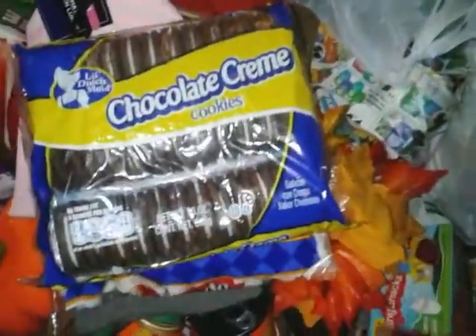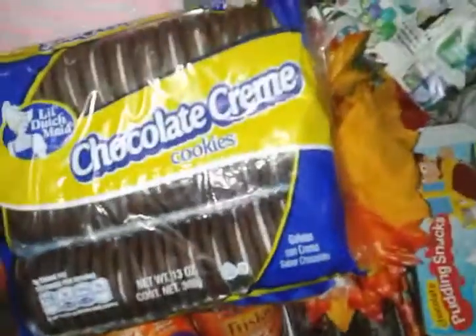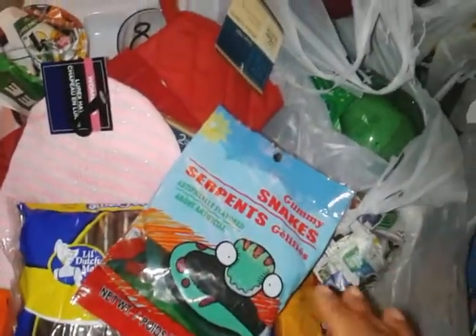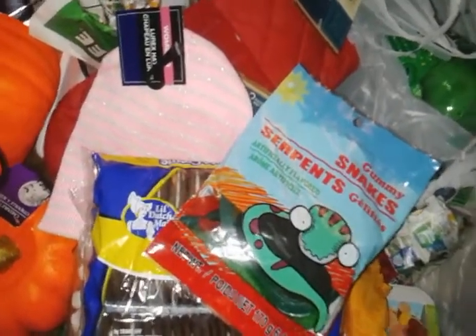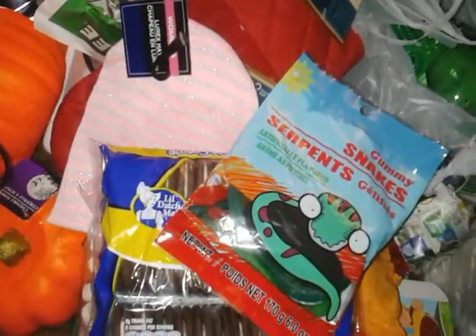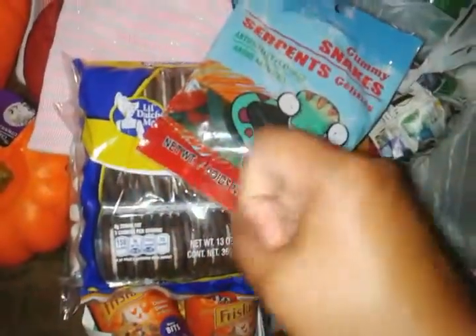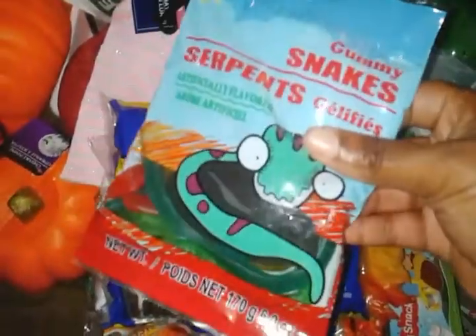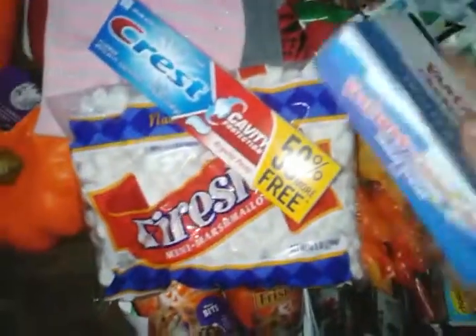So I got the cookies and the pudding. I got some gummy worms to make worms in dirt — I did it when I was a little girl in elementary and always wanted to do it with my kids. You scrape out the pudding or make your own instant pudding, put it in a bowl, crumble up the cookies or put them in a Ziploc bag and smash them, then put the worms in the dirt. They're going to have a whole bunch of junk, and toothpaste for after that junk is over with.